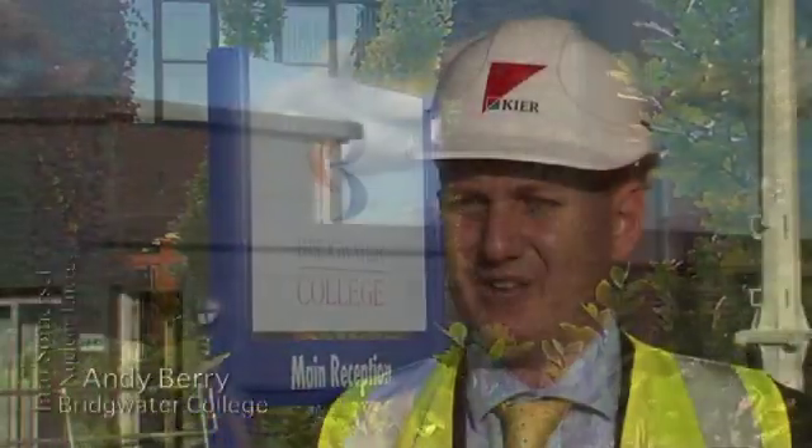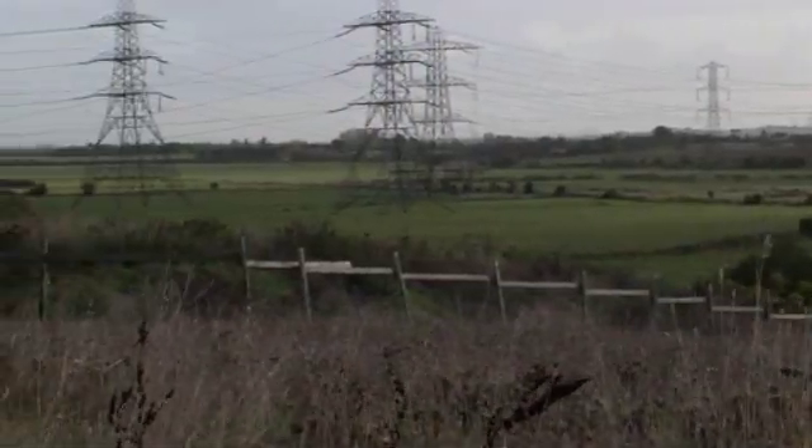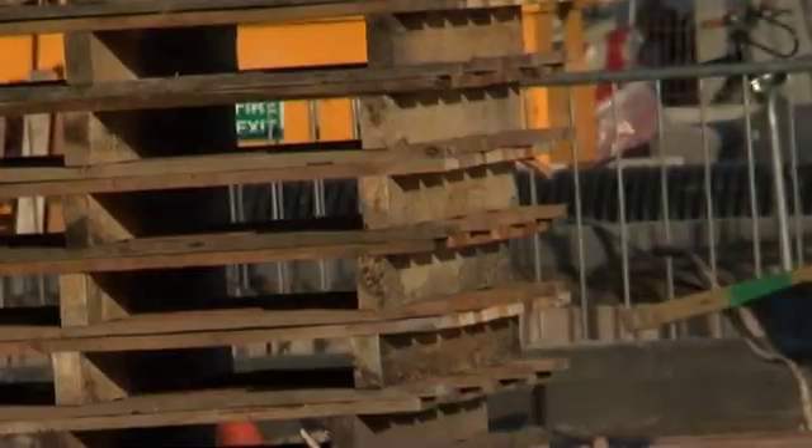We've been very keen at Bridgwater College to work closely with EDF and the National Skills Academy for Nuclear to make sure that we have a full and detailed understanding of the training requirements. The Energy Skills Centre concept is one of supporting the wider energy sector. You'll see behind me the wind turbines, some photovoltaic cells, but at the core of the Energy Skills Centre is science and engineering training. So an exciting development, a real focus on energy and a real legacy for Somerset and businesses.